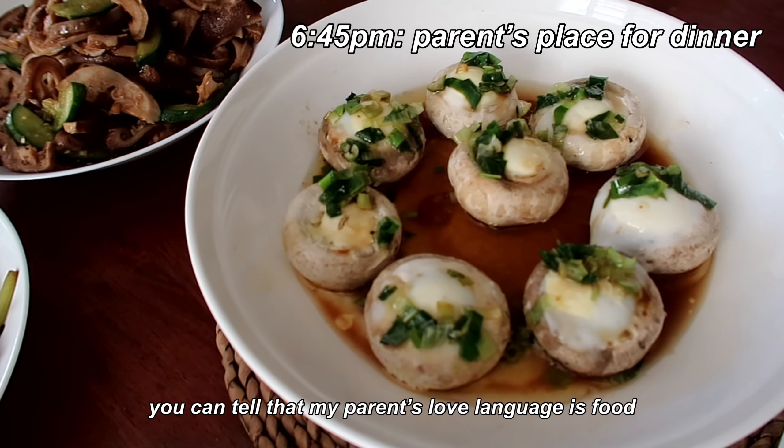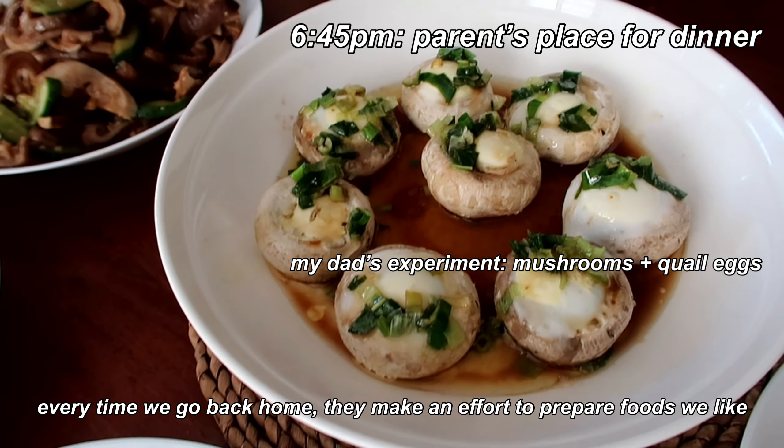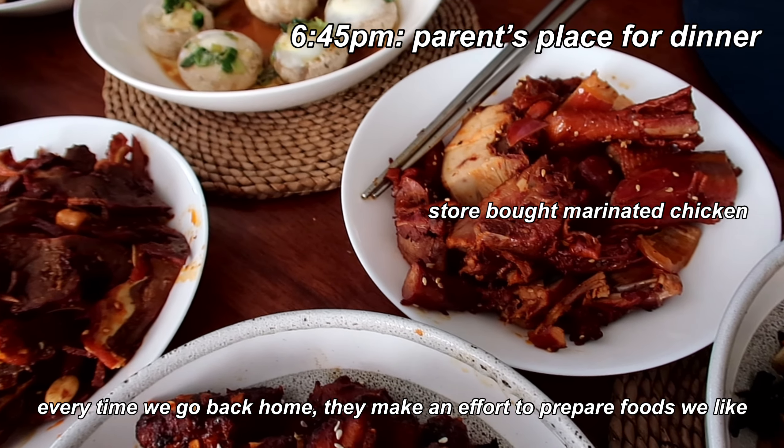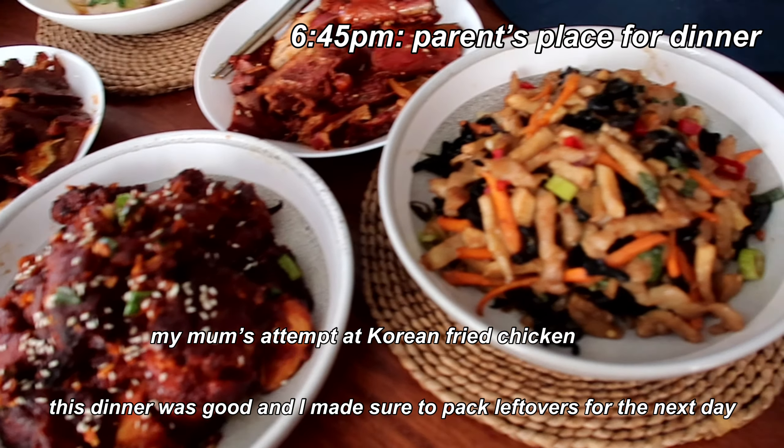You can tell that my parents' love language is food. Every time we go back they make an effort to prepare dishes they know we'll love. This dinner was so good and I made sure to pack some leftovers for dinner the very next day.